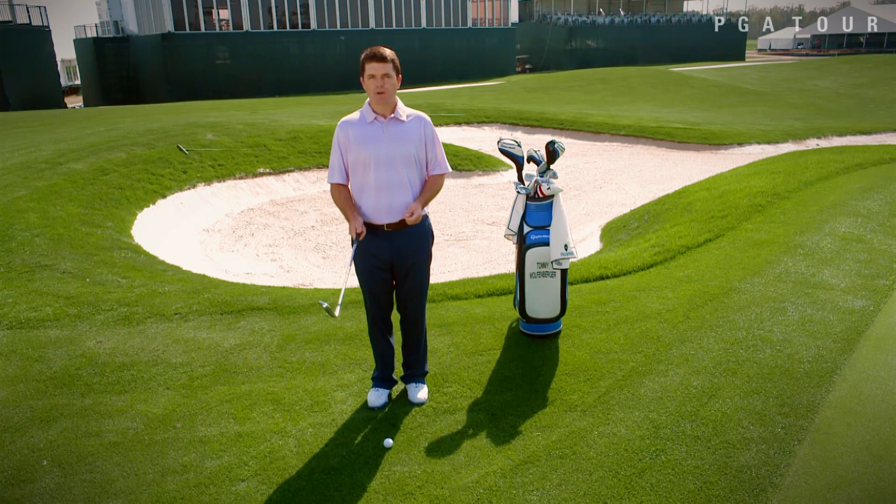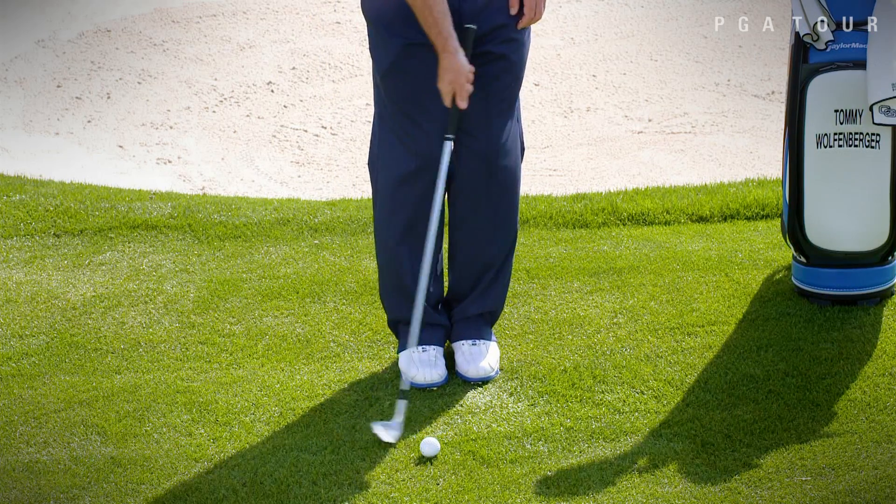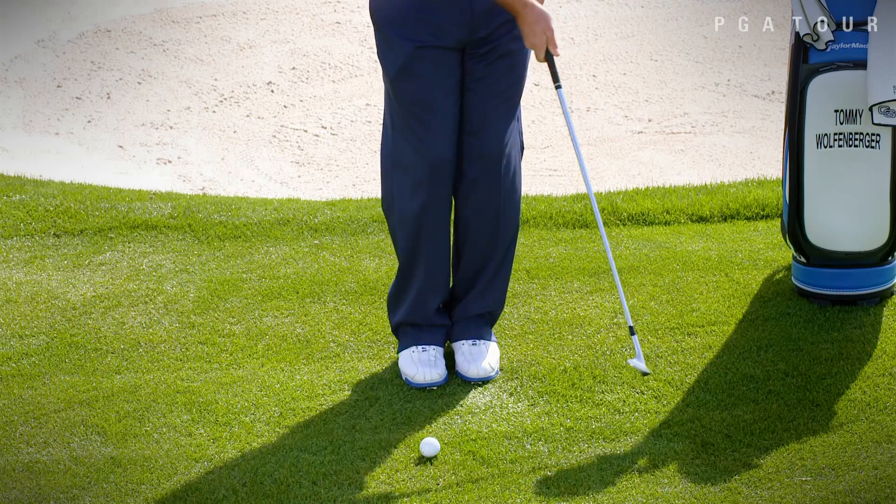Here's a simple drill I like to use when practicing. It's called the right-hand drill. I'm still going to grip down on the club slightly, play the ball back in my stance, only this time I'm only going to use my right hand when making the stroke. This will allow me to hit down on the golf ball, striking it more consistently each time.